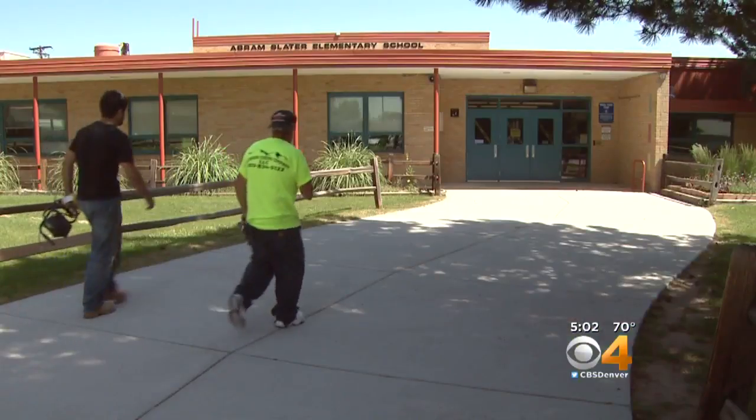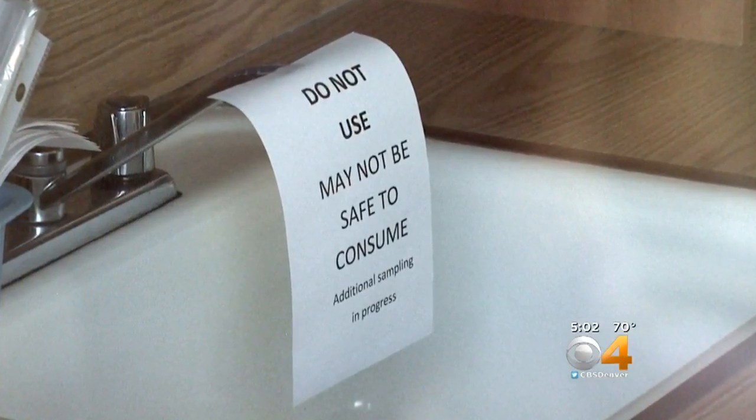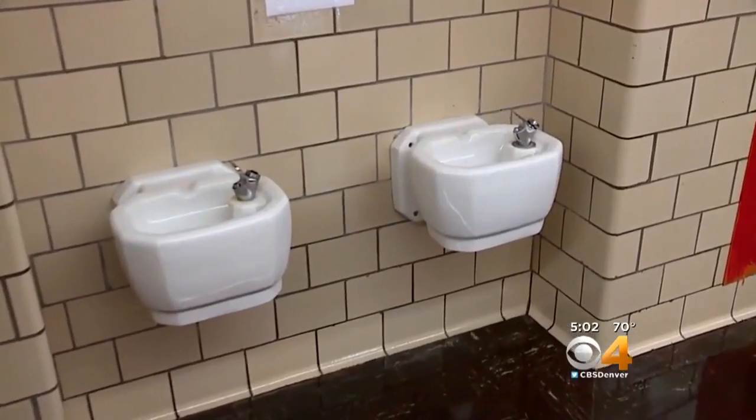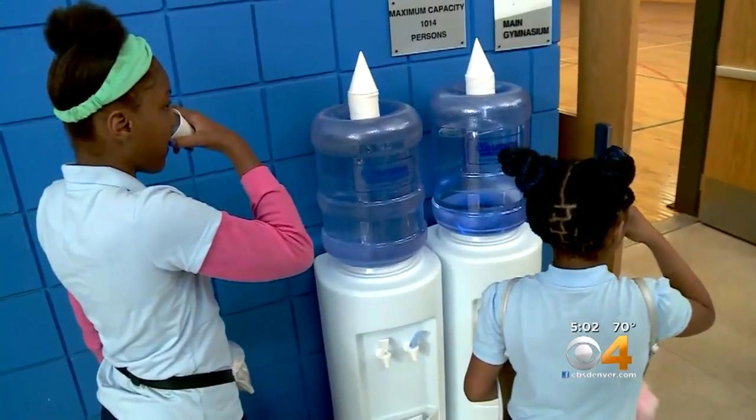This is what's inside the buildings in Denver public schools. Problems were found and dealt with in Jefferson County schools in 2016. Now in Detroit, fountains are being shut down and replaced with water stations. In Pueblo, 50 water fountains in nine schools were recently repaired and replaced. This is an issue that's happening all across the country.